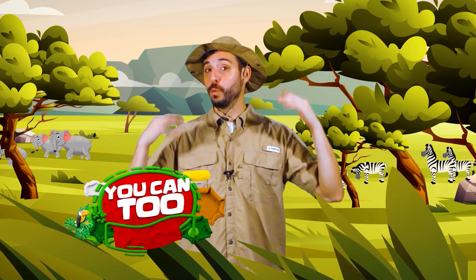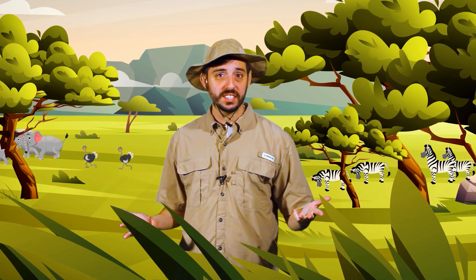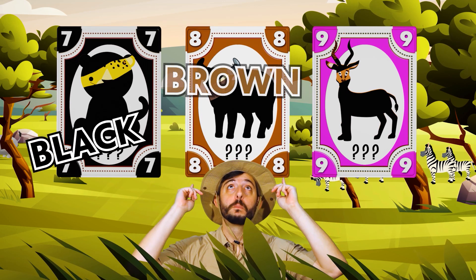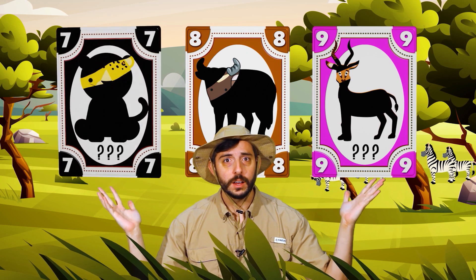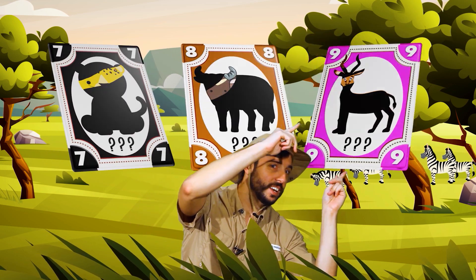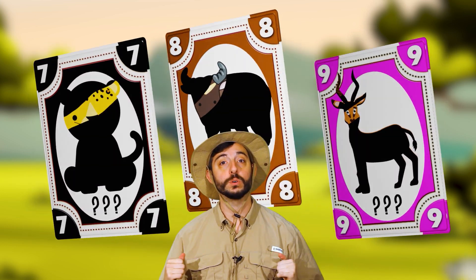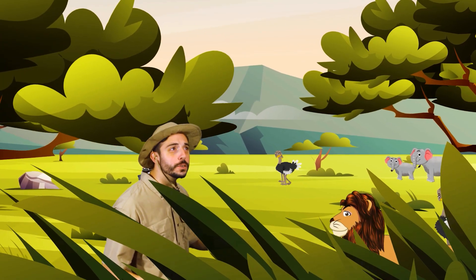Hello friends! We're back at the savannah to learn about three more animals. Remember, the savannah is a tropical grassland. I'm super excited, I hope you are too. Do you see the colorful cards around me? Black, brown, pink. What numbers are on the cards? Seven, eight, and nine. Can you guess the animal behind each of the three cards? Let's find out in this song about savannah animals. Get ready to do the motions with me, okay? Let's go!